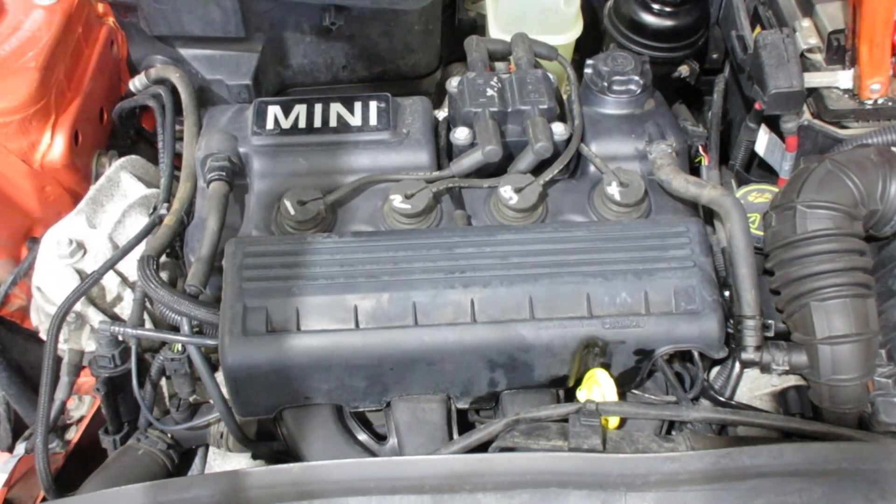As you hear, this car starts and runs excellent. If you need parts from this car or any other cars, let us know here at Tom's Foreign Auto Parts. Thank you.